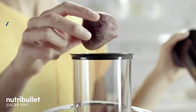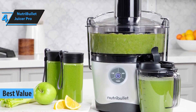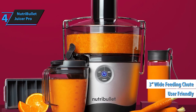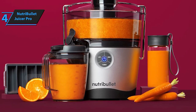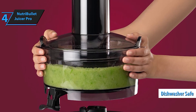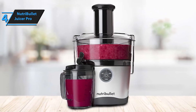Coming in at number four, we have the Nutribullet Juicer Pro. Designed for convenience and versatility, this juicer combines the power of a traditional juicer with the compact size of a personal blender. With its high-speed motor and precision blades, the Nutribullet Juicer Pro extracts maximum nutrition from your favorite fruits and vegetables, giving you delicious and nutrient-rich juices every time. Engineered for ultimate efficiency, this centrifugal juicer is equipped with a high-torque motor and turbo speed to deliver exceptional juicing performance.